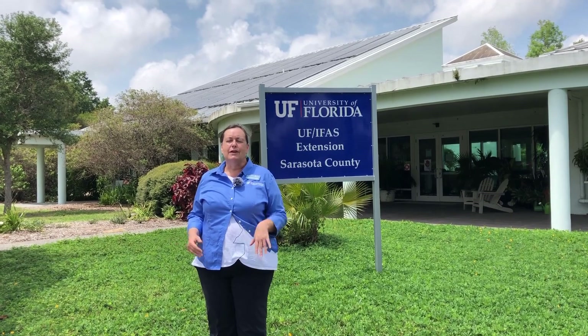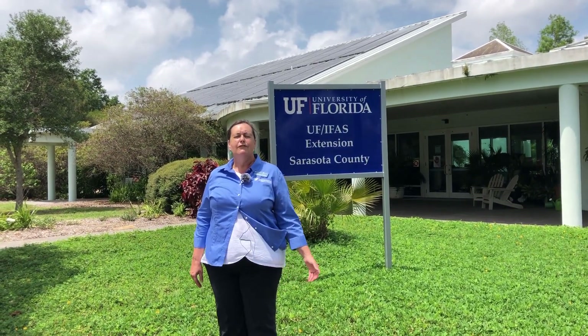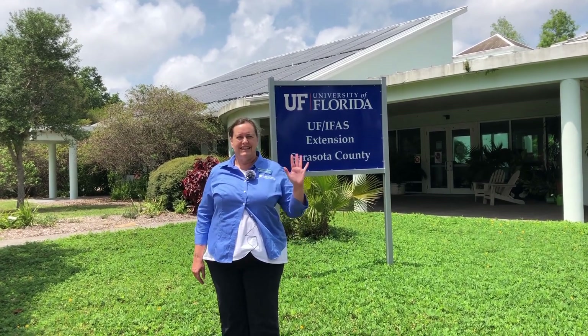Thank you very much. I hope you enjoyed being with us today at UF IFAS Extension Sarasota County for Learning in Florida's Environment, the LIFE program. See you next time.